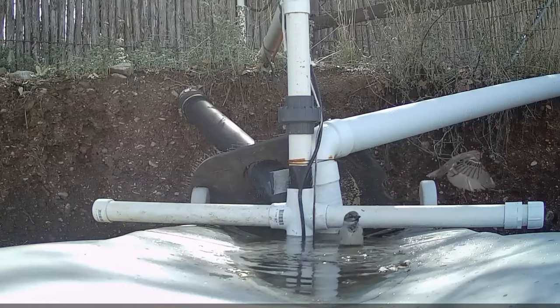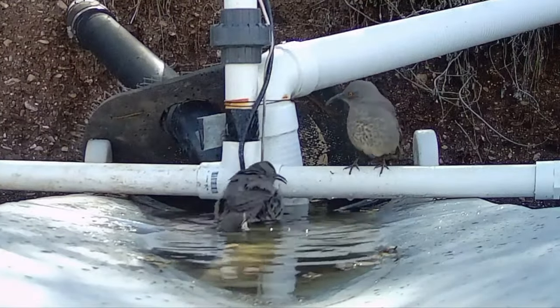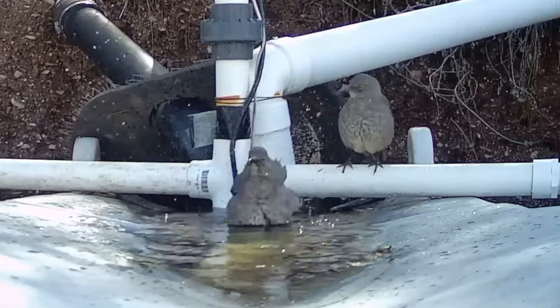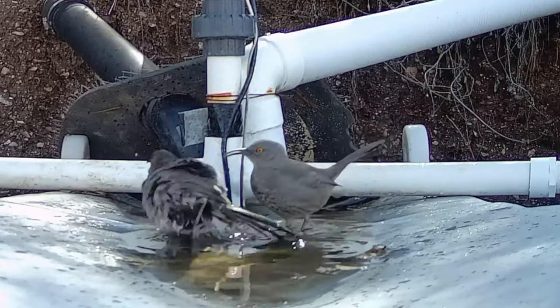A host of sparrows. Undoubtedly a married couple of curved-billed thrush, and that's him in the bath, splashing water on her. Stop splashing water on me — you think that's funny, buddy? Stop that.